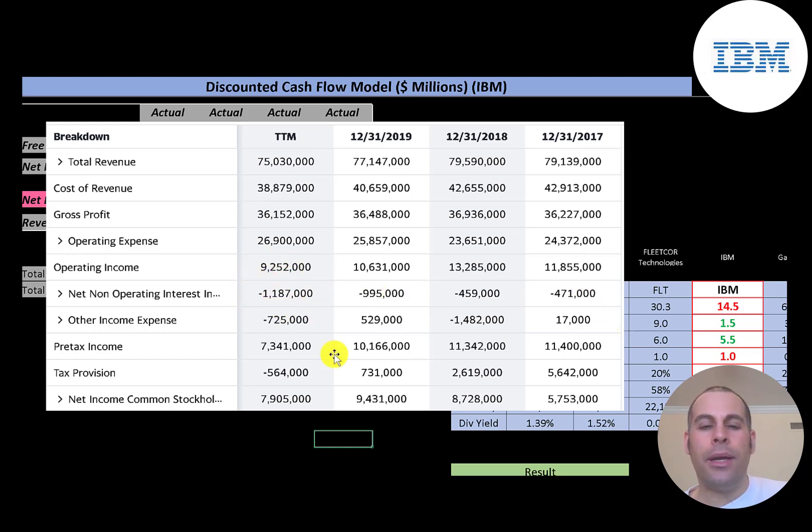Then there's other income and expenses, which are usually investments and impairments, then taxes. It looks like they had a $564 million dollar tax rebate in the trailing 12 months, so their net income is higher than their pre-tax income. The reason they had low net income in 2017 was high taxes — the U.S. government applied a one-time tax penalty to companies keeping cash overseas to avoid high domestic taxes.